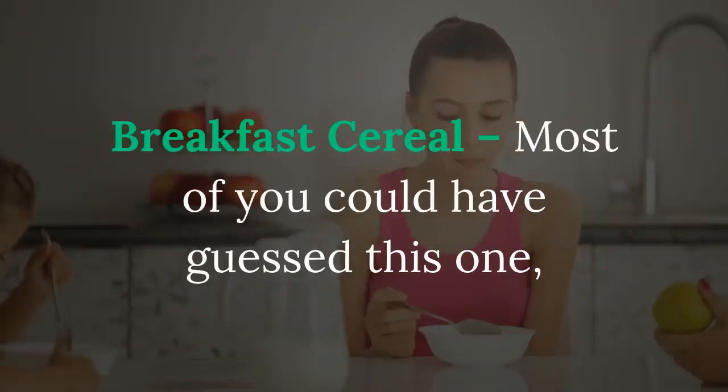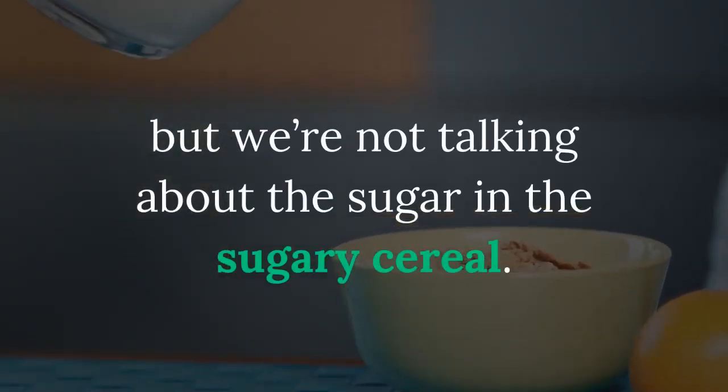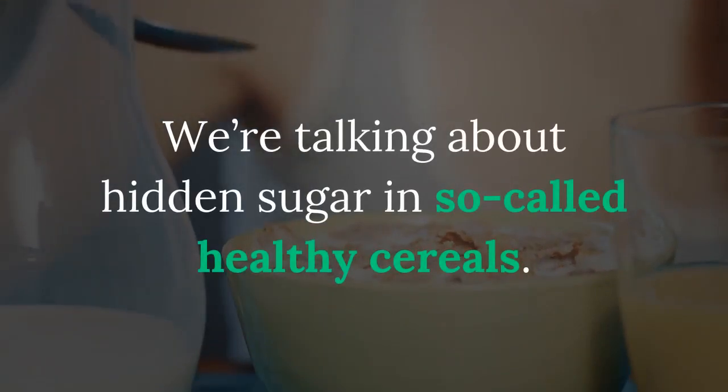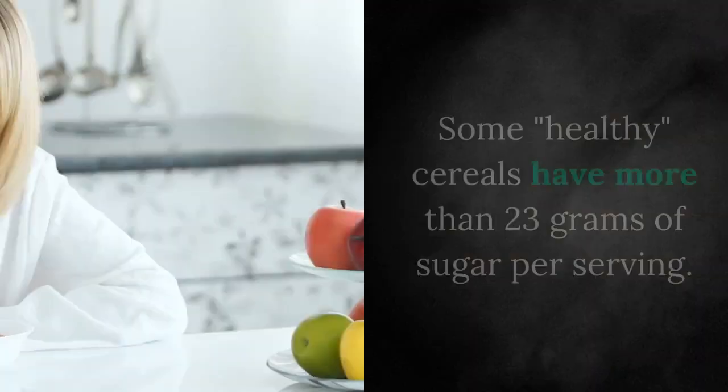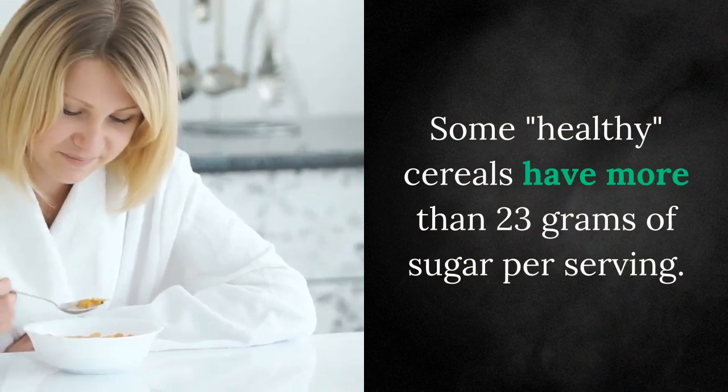Breakfast cereal — most of you could have guessed this one, but we're not talking about the sugar in the sugary cereal. We're talking about hidden sugar in so-called healthy cereals. Some cereals have more than 23 grams of sugar per serving.